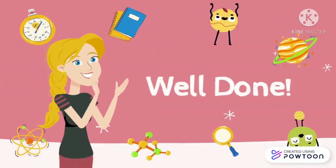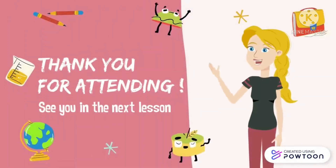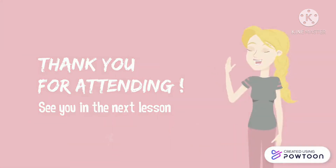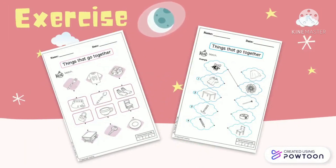Well done! That's all for today. I will see you in the next lesson. Thank you, children, for joining my class today. I hope you enjoy yourself. And don't forget to do the exercise.